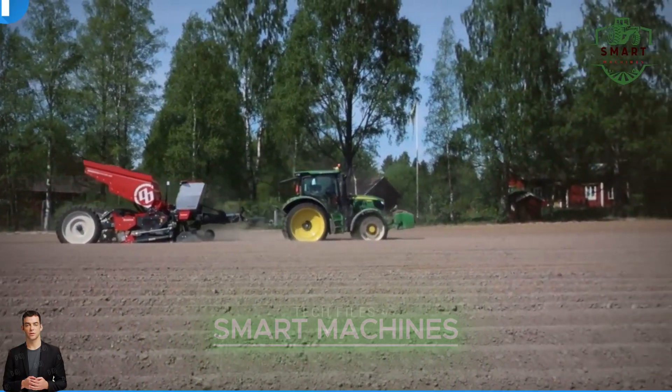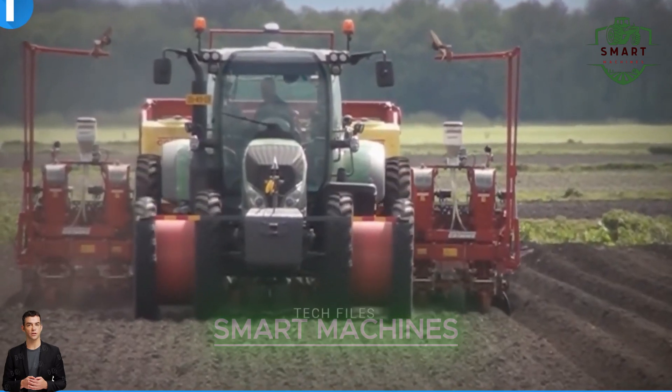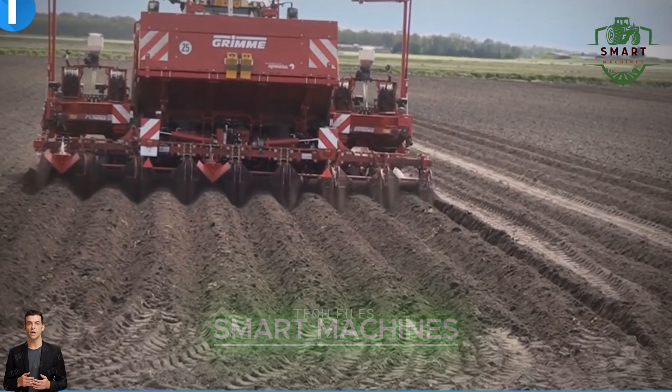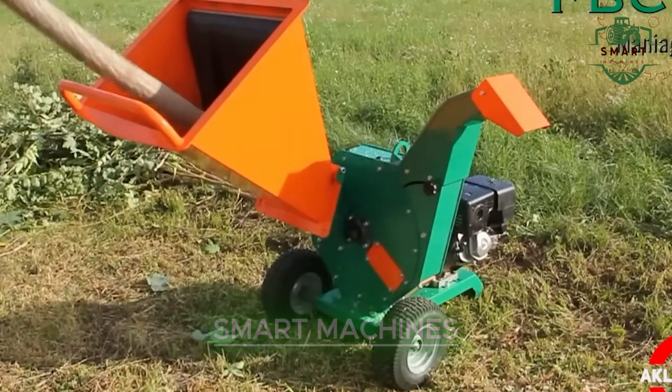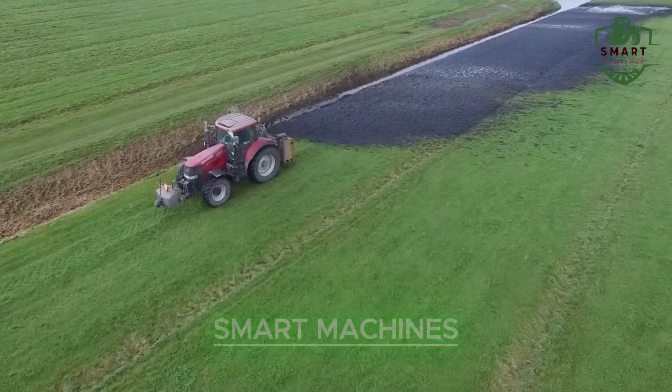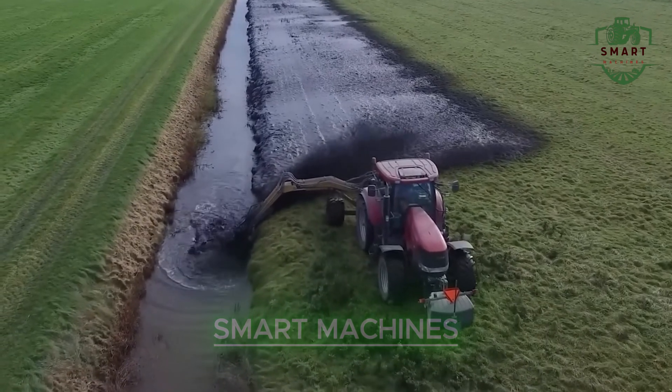Speaking of saving energy, check out this pathjoiner. It allows farmers to plant seeds while saving energy and reducing soil disturbance — that's efficiency at its finest. This machine can also harvest and process wood instantly, and whether it's perfect tea leaves or water for crops, there's always a machine behind the scenes making things happen.